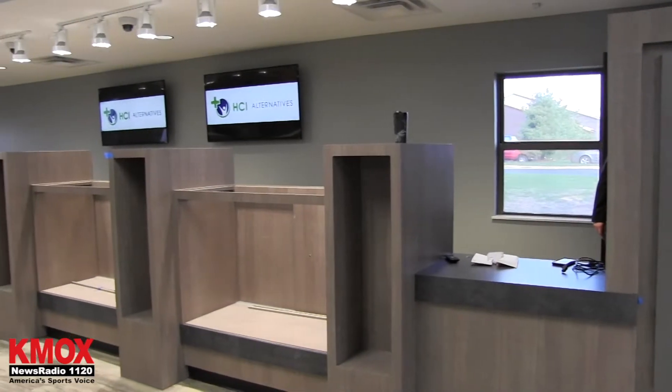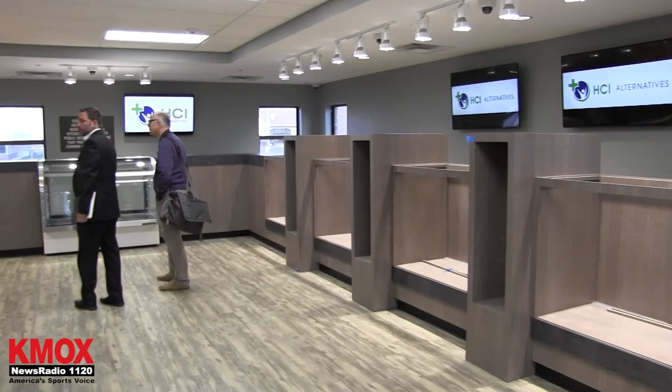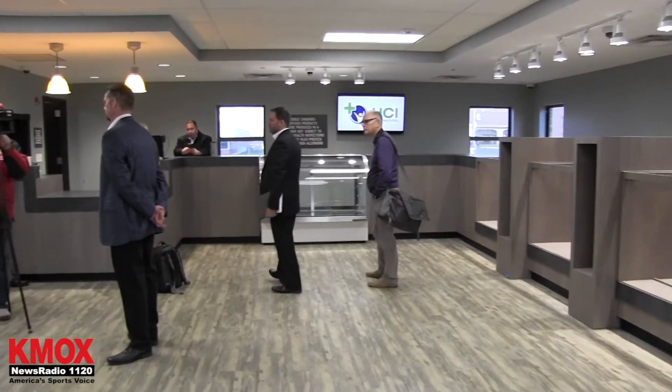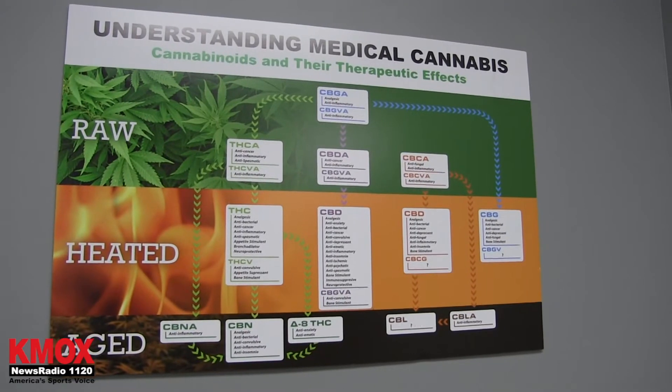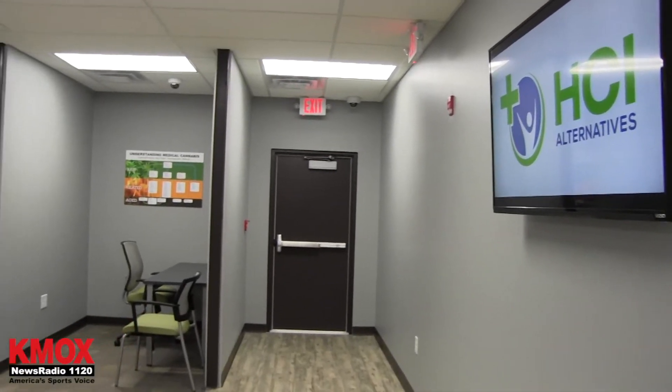This is the restricted access area, this is the dispensary floor, this is where we'll keep the medical cannabis products. Eventually we'll have edibles, we'll have concentrates, we'll have topicals, we'll have your traditional flower available to our patients.